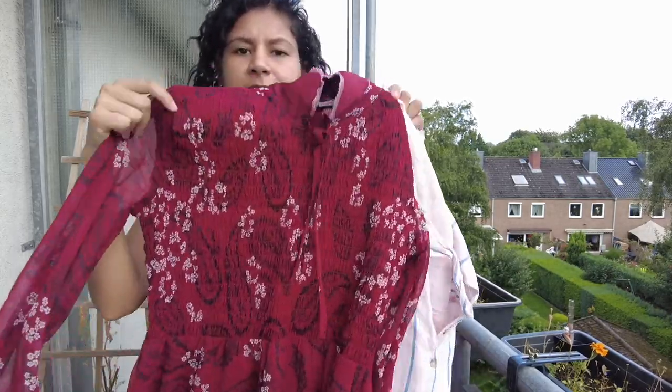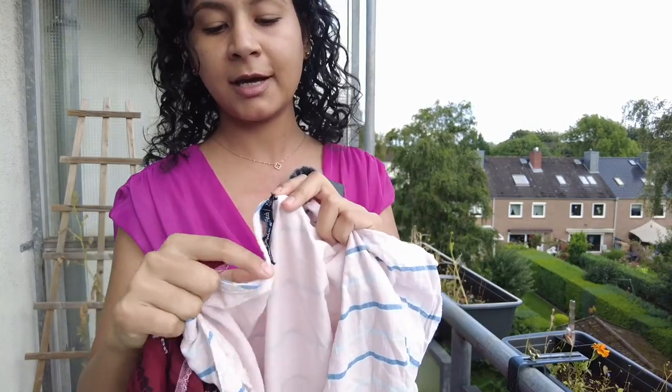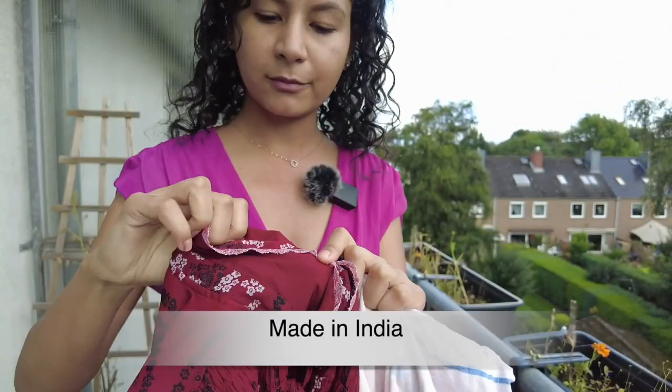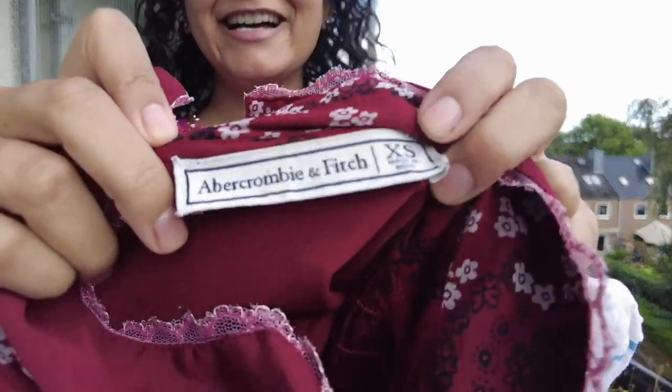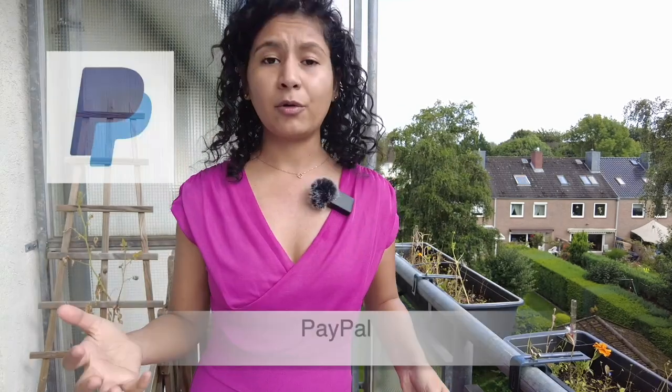I got two beautiful dresses from Vinted. The irony is that when I looked at the labels, both were made in India — same brand! I found it amazing and a little funny that my taste led me to buy things made in India while living in Germany. But I'm really happy with them and I strongly recommend this app.